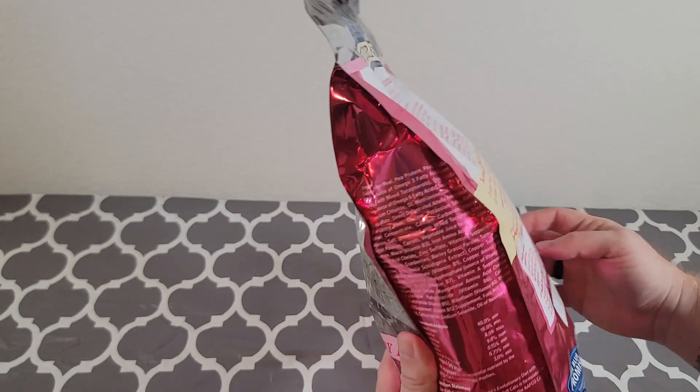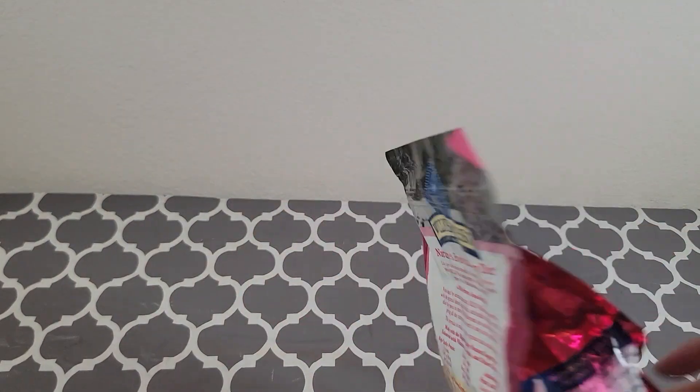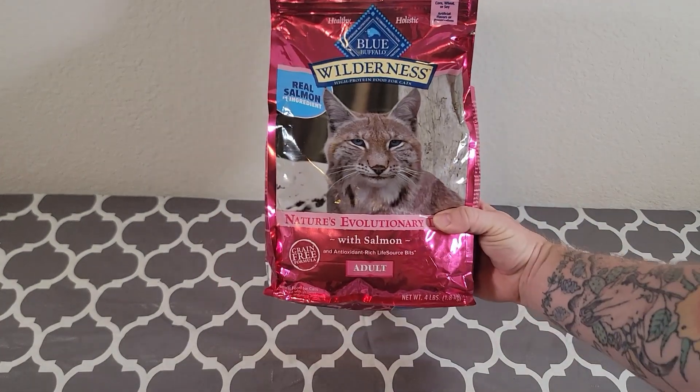There are many things we like about this product. One, we like the quality of the product. We like the protein content, with this being a high protein food. Can't go wrong if you're looking to increase the protein of your cat meals.